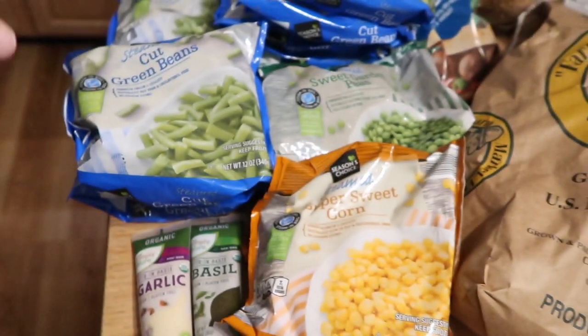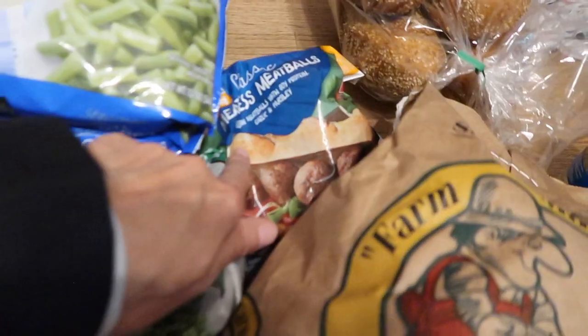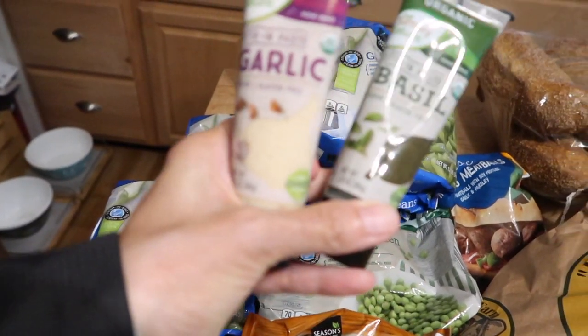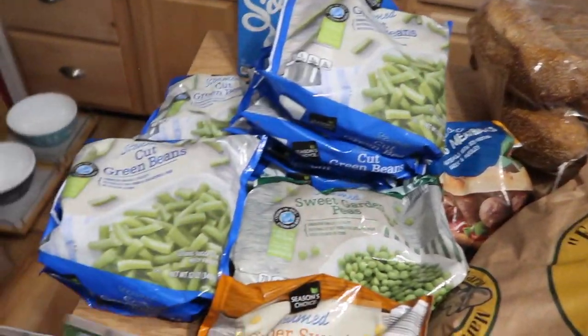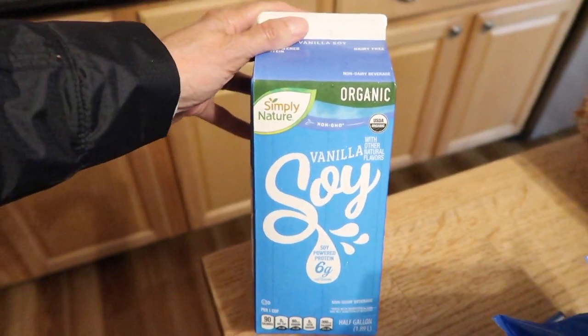I think I got like 12 bags of frozen veg. Maddie really enjoyed the meatballs she got last week, so we got another package of those. We also got some garlic paste and some basil paste — that's going to come in handy tomorrow for pizza night. And this is the first time I'm trying their organic soy milk. I got it for the milk frother for when I make a latte — let's see if it froths. Usually soy does a good job of frothing.